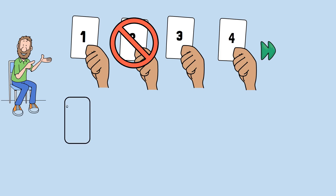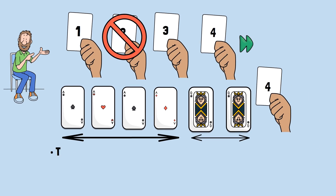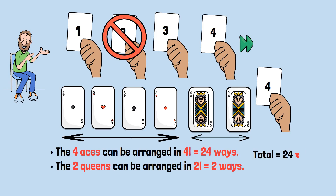Let's simplify it. Imagine a small six-card deck with four aces and two queens. If you bet the fourth card is the final ace, the only way to win is if the first four cards are all aces and the last two are queens. The four aces can be arranged in 4 factorial, which is 24 ways. The two queens can be arranged in 2 factorial, which is 2 ways. Total winning setups are 24 multiplied by 2, which equals 48 winning combinations.